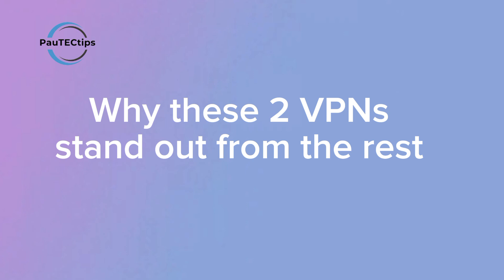But here's the problem with most VPNs. Most free VPNs in 2025 are not truly free. They often require signups, come with ads, track your online activity, or limit your data. Even worse, some of them sell your personal information or slow down your connection so much they're practically unusable. But what if I told you there are VPNs that are completely free, secure, and don't compromise your privacy?